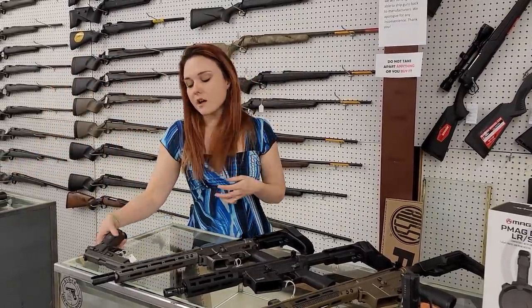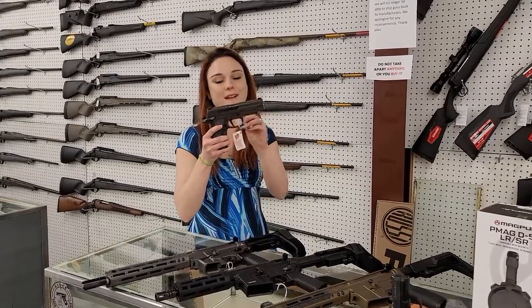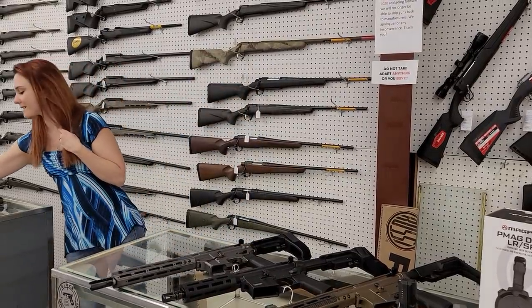For my new stuff, I can't say SIG prices on the video, but we got a SIG .226 Legion single action back in. SIG .226 single actions are back in stock.